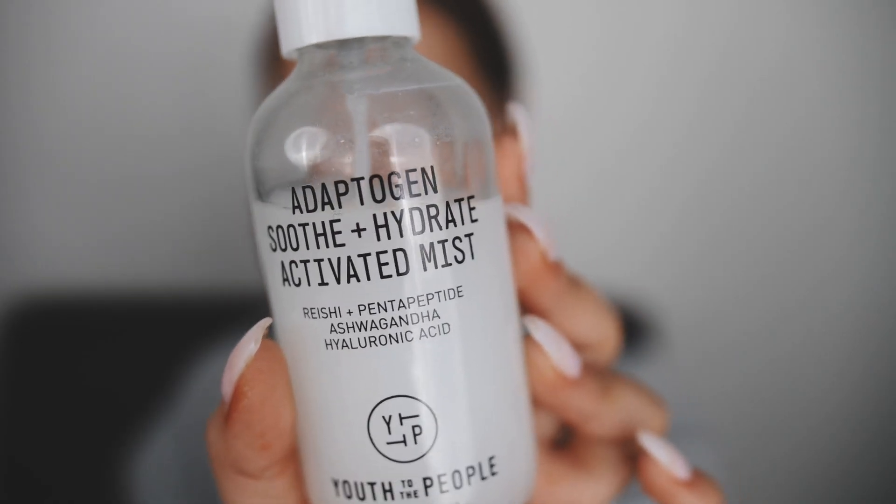I feel pretty good about this. To finish it off, I'm taking this mist — the Adaptogen Soothe and Hydrate Activated Mist by Youth To The People. It has hyaluronic acid in it as well, so it's a nice little extra boost. I also decided I needed to do laundry 10 minutes before my flight — we're fine, everything's fine. I always like to spritz once my skincare is on because when your skin is wet, it absorbs everything more. I learned that at Lush: if you have a little spritz toner when you're doing your skincare, spritz that on — it helps it absorb. Probably a selling technique, but I don't care, I still do it.